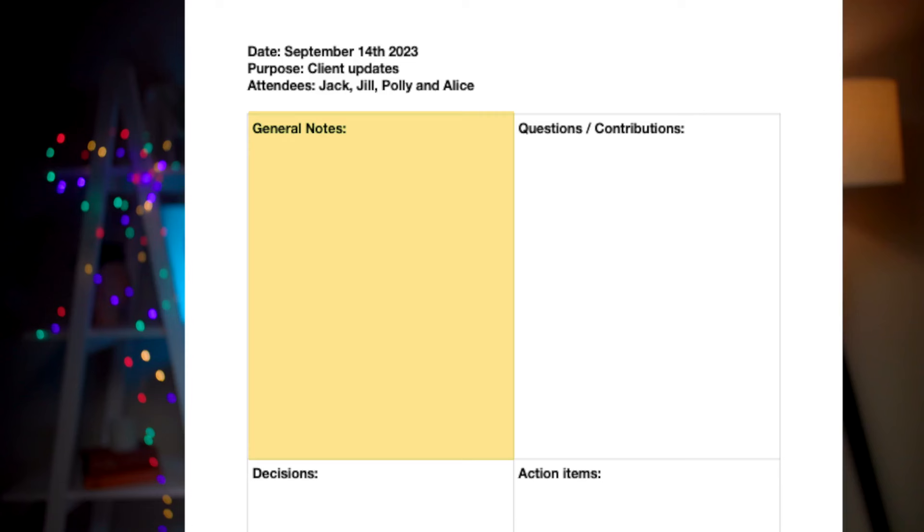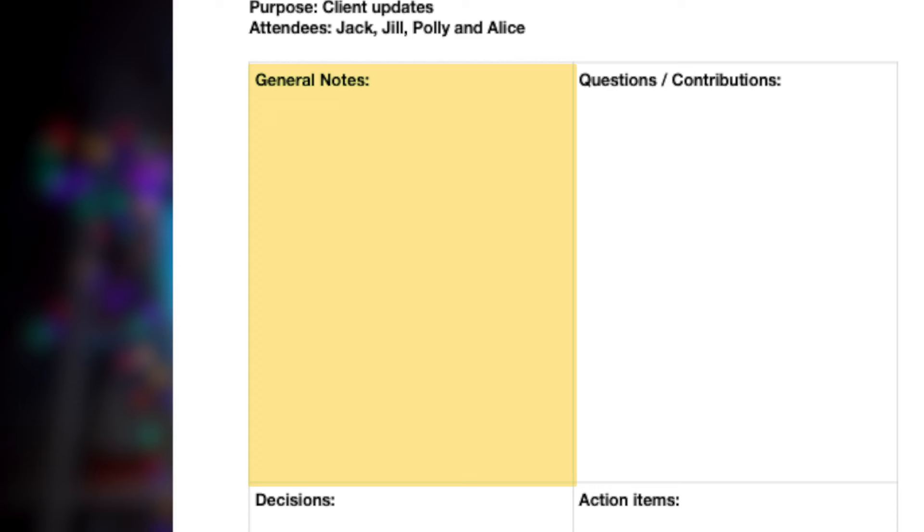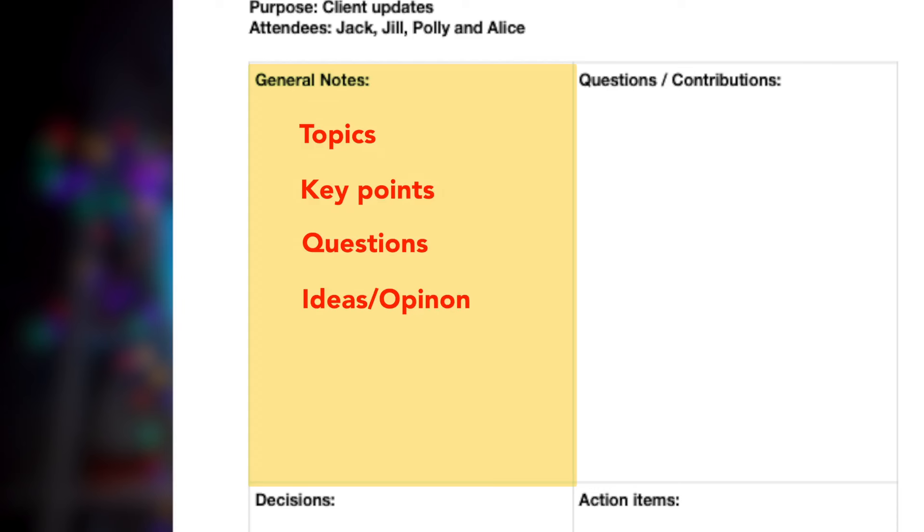Underneath, we have the four areas which you will be filling in with your meeting notes. The first section is at the top left of the page and this is for general notes. This can include what topics are being discussed, the key points people make, questions others ask, ideas or opinions people have, or challenges that people put forth.